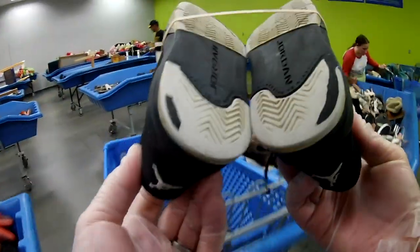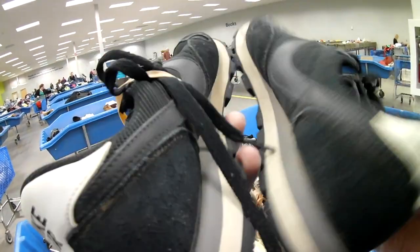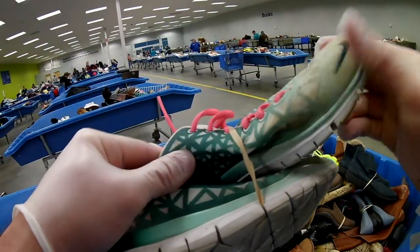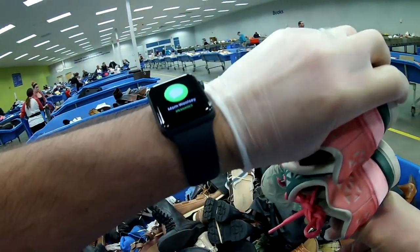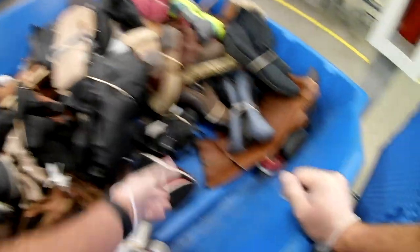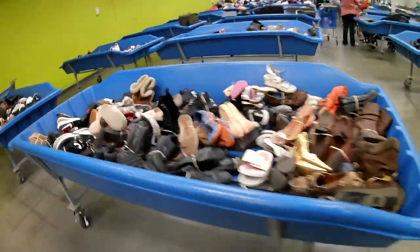Found a pair of Foam Posits - was real excited and then the toe was destroyed, so no. Another pair of Jordans not worth it - they're kids Jordans. Found some Nikes in really good condition, dirty but good condition. Not sure if they were real so I looked them up online and couldn't find much information, but put them in the basket anyway. I did not end up buying them because of the condition and how filthy they were - I don't want to spend too much time cleaning. There's a lot that goes into everything we do as resellers, so you have to be careful with your time.